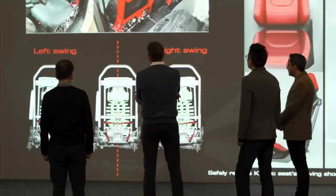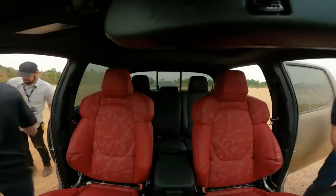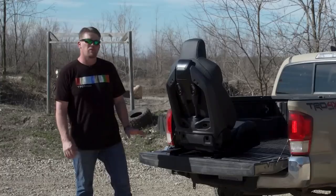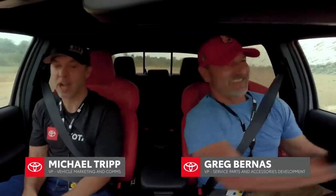We were able to get some of the key function leaders that are not usually in the vehicle dynamics world, take them out to the proving ground, and let them see this and feel it. The people worked hard because they believed in it. Once they got in the seat and drove it, they knew it wasn't a gimmick.